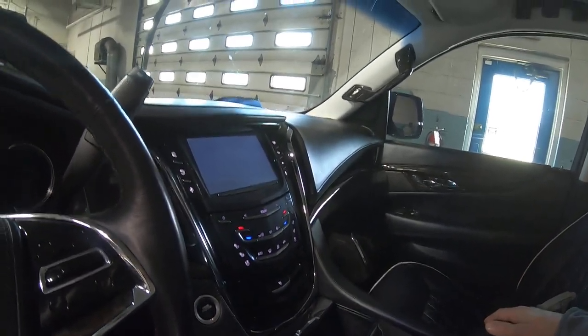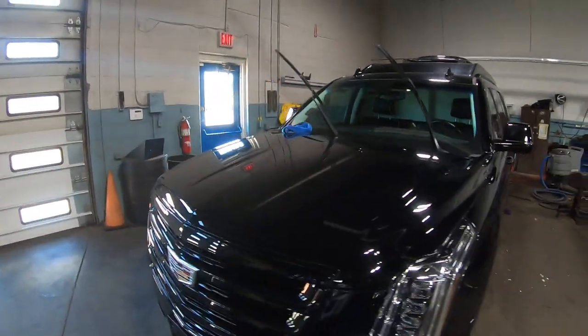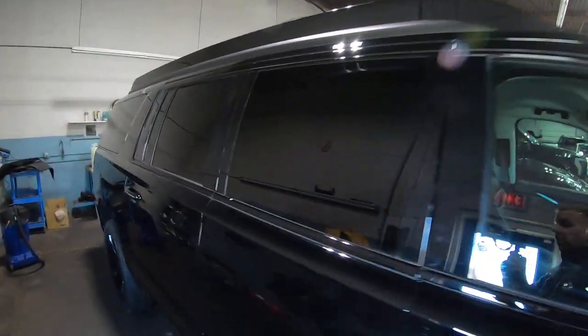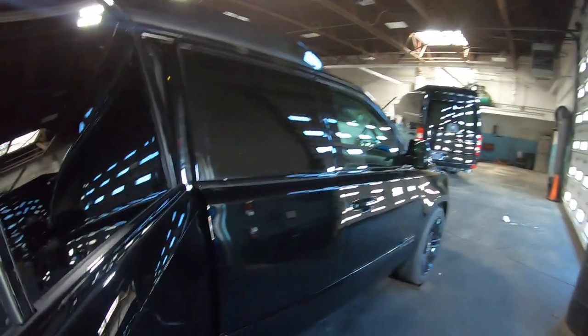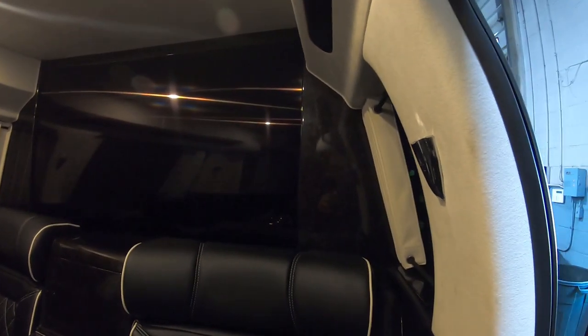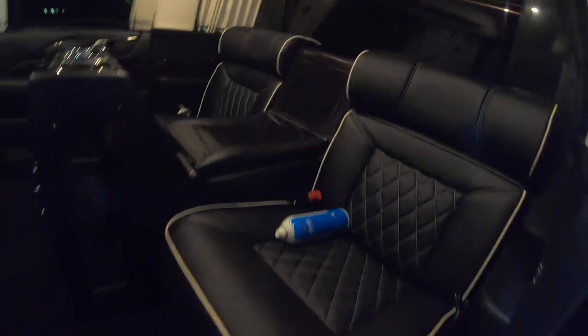I'm going to walk you through this — this is the first time I've gone through this vehicle, so you're going with me. There's the satellite up there, which is really cool. I'm going to open up all the doors. There's a whole separate section right here that goes pretty far back, and it has a curved TV right there. You want luxury? This is the way to go.